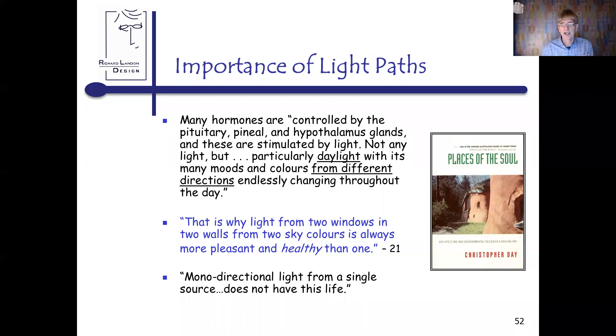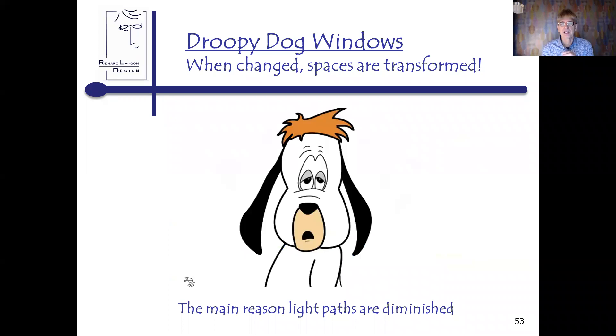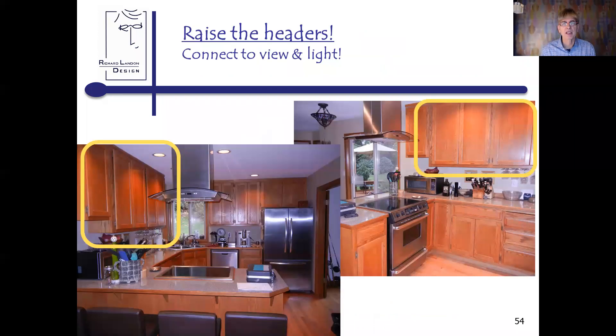This has a lot of implications for people who have bedrooms with one window — I will often transform the space for the child who lives in that room. It's also why corner offices are reserved for the most important people. There's a book on this: 'Places of the Soul' by Christopher Day. One of my favorite things to address is what I call droopy dog windows — that's a way-back reference to a cartoon from the 60s. They're one of the main reasons light paths are diminished. You raise the headers to connect to the light. I put a box around the wall cabinets that were looking out at the backyard — you couldn't see the backyard, so both view and light pathways were blocked, especially because this was a north-facing kitchen.